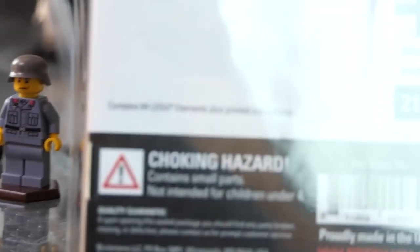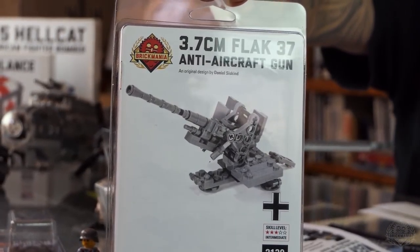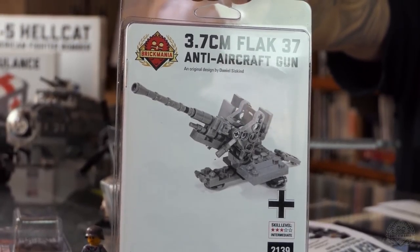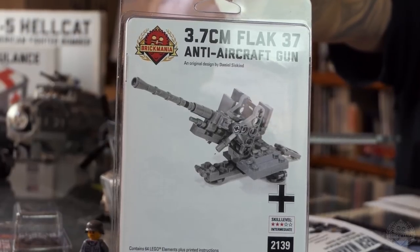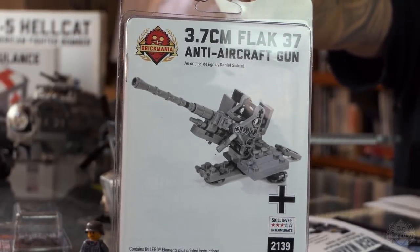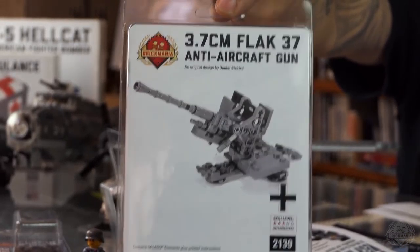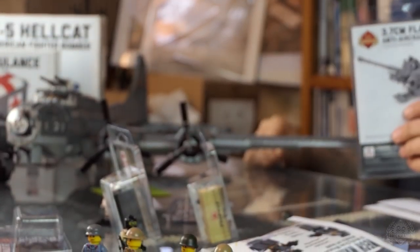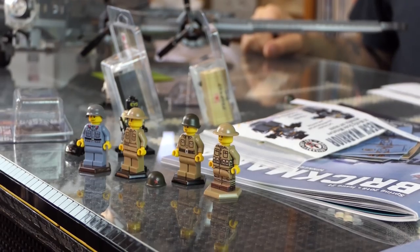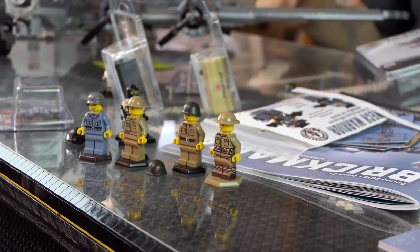With your Luftwaffe anti-aircraft crew, you can pair it with the Flak 37 — basically the German equivalent of the Bofors anti-aircraft gun, 37 millimeter. We've had that kit for a while. The original version was a World War Brick exclusive — this is an updated version. So people who couldn't go to World War Brick, which was around 2015, can now get it. It's a decent first Brickmania kit.